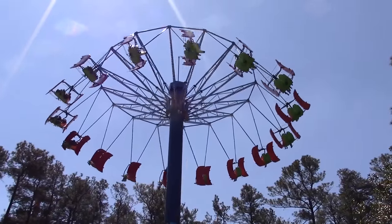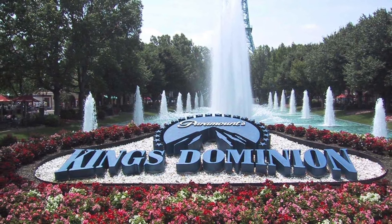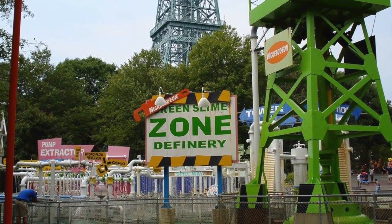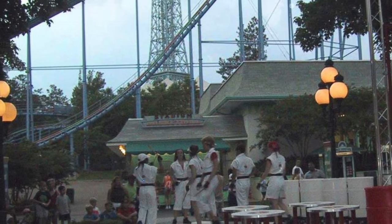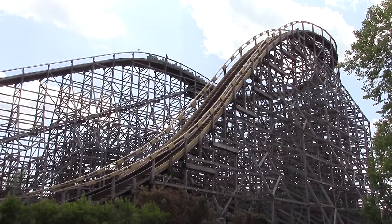In 1993, Kings Dominion became part of the Paramount Parks, gaining the new title of Paramount's Kings Dominion. A variety of changes were made to the park, including the closure of Lion Country Safari. However, several new attractions and areas themed to Paramount's television shows were added. A year after the rebrand, Hurler, the park's third large-scale wooden roller coaster, opened to the public.